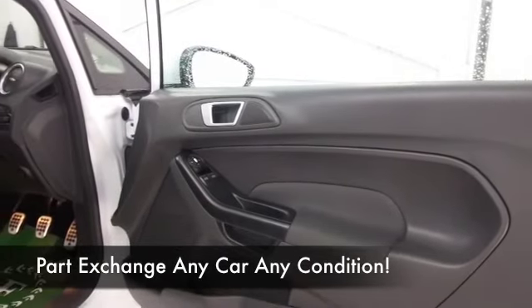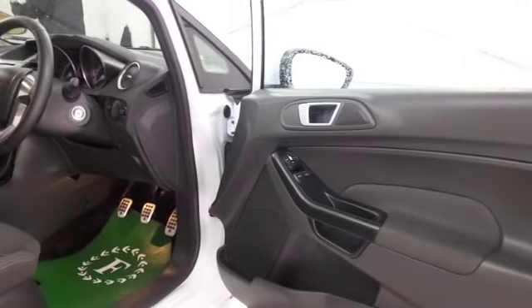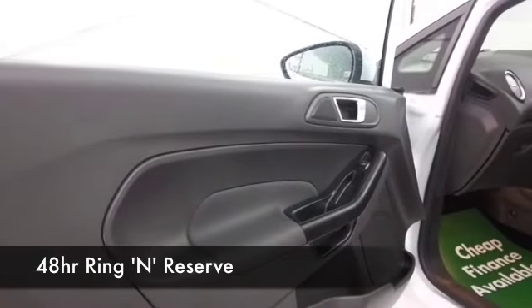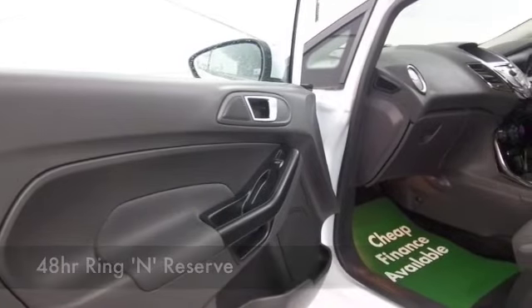This has a lovely cloth interior and, as you'd expect, it's all pristine — really comfortable, great driving position, Bluetooth, CD — everything's there. Great set of alloys. If you're looking at this thinking you wouldn't mind driving that one home...